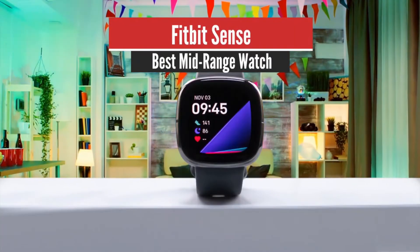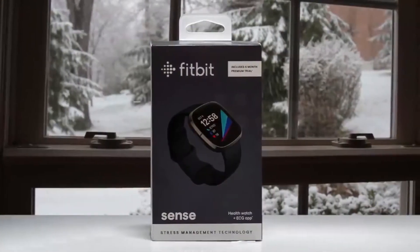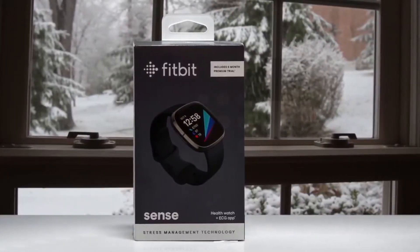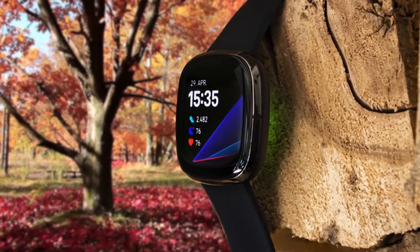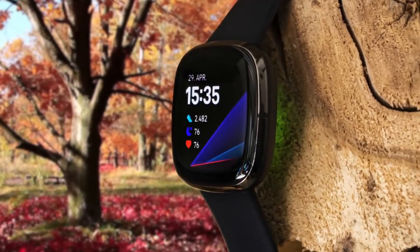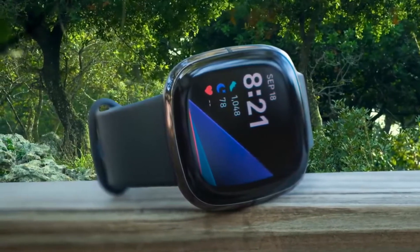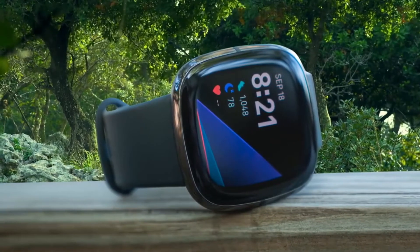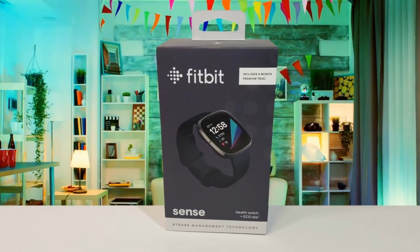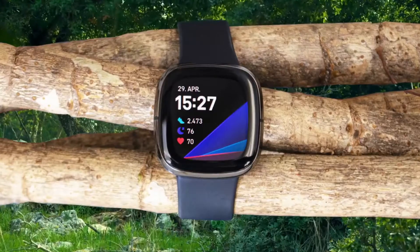Number 3: Fitbit Sense. The Fitbit Sense nails the basics — built-in GPS is finally here, and the heart rate sensor has been improved. We also love the new quick-release straps. However, many features aren't available at launch, and the implementation of the EDA and SPO2 sensors could use refining. The screen is a generous 1.58-inch display crammed into a case that measures just 40.5 millimeters, with a clear and crisp 336x336 resolution. The Fitbit Sense will also alert you to high or low heart rate, which can be a sign of arrhythmia.